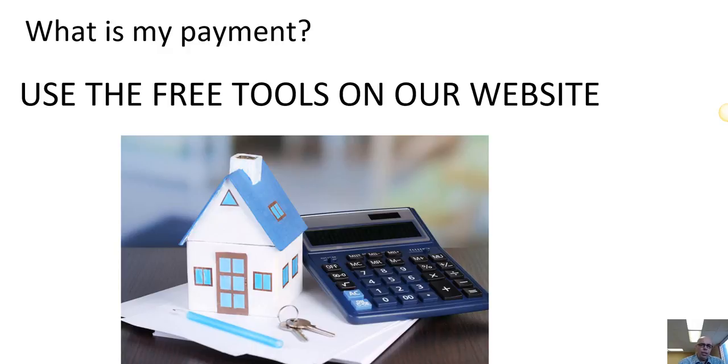To figure out your payment, go to our website and use the mortgage calculators. You can also email us to ask what the current rates are, and we'll show you how to calculate payments based on properties you see online.